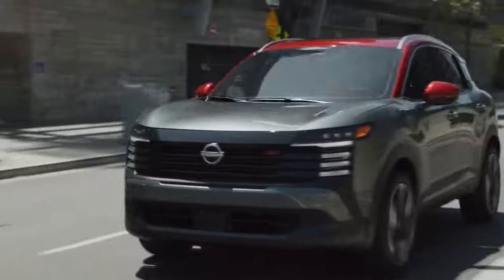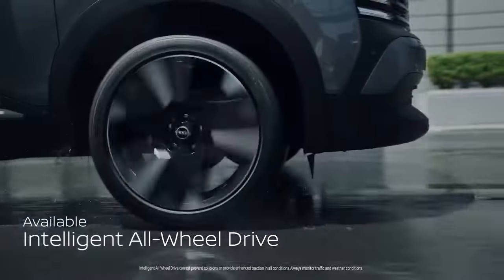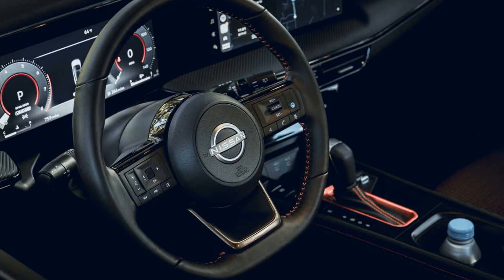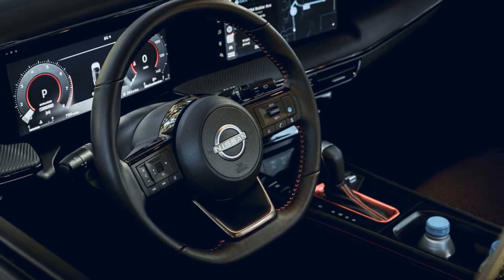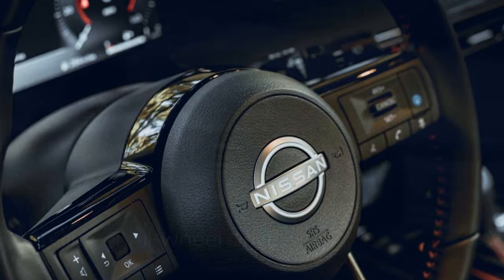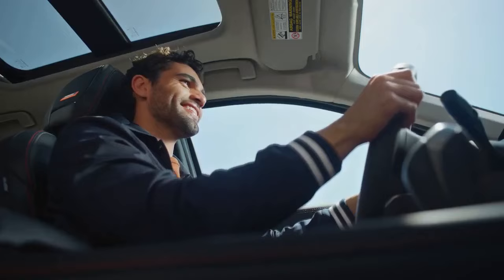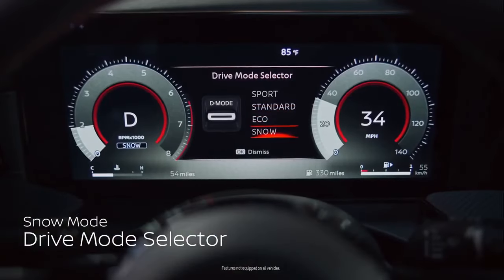One key difference for the 2025 Kicks is in the cargo area, especially between the all-wheel drive (AWD) and front-wheel drive (FWD) models. AWD versions lose some cargo capacity, offering 23.9 cubic feet behind the second row compared to the 30 cubic feet in FWD models. With the seats folded down, AWD models provide just over 50 cubic feet, while FWD versions offer between 58.5 and 60 cubic feet, depending on the trim level.